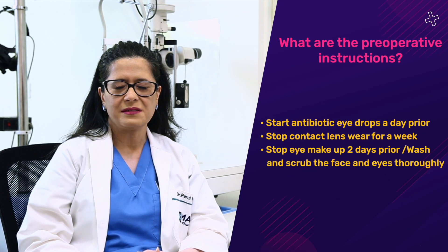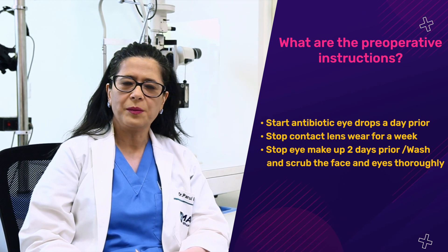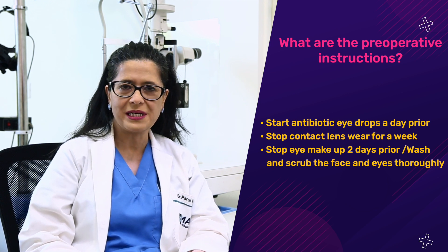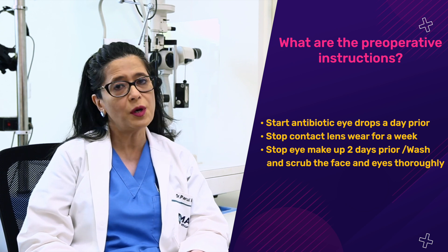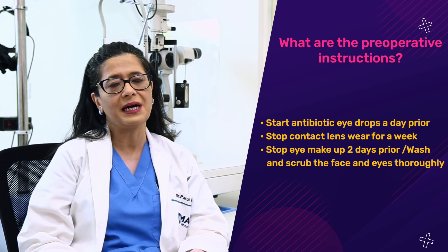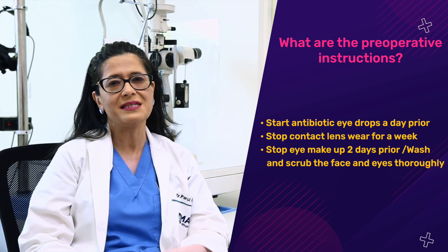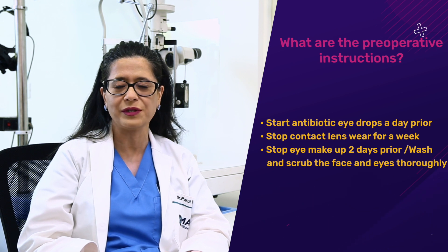Once your diagnostic tests are complete and a date and time for LASIK is set, there's not much to do in the pre-operative phase except starting antibiotic eye drops as prescribed. If you're a contact lens wearer, stop wearing them at least a week before LASIK. You should also scrub your face and eyelids thoroughly in the days before so there's no debris and your eyelids and eyelashes are completely clean for the procedure.